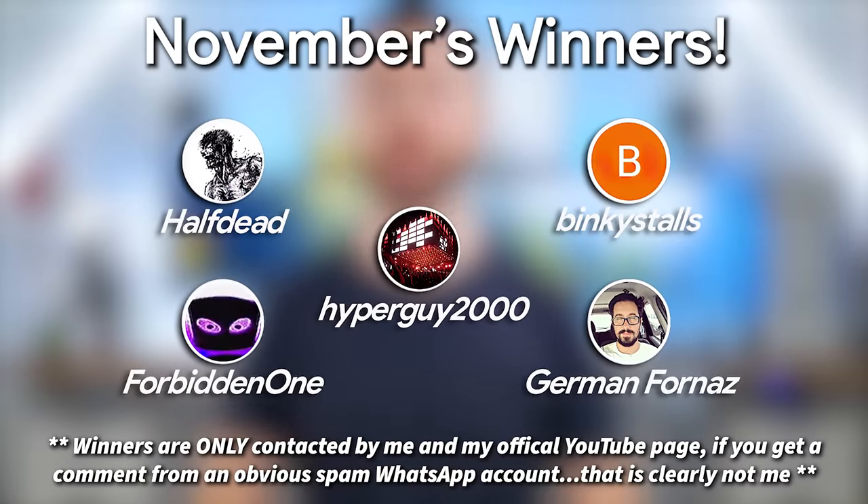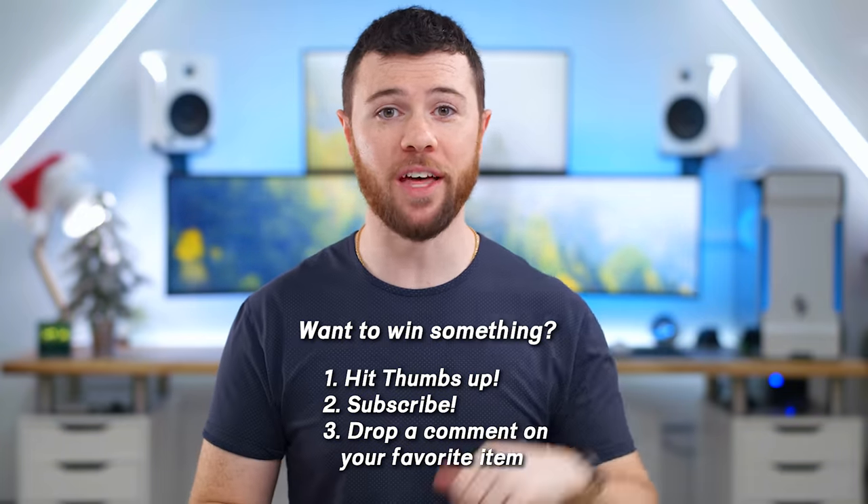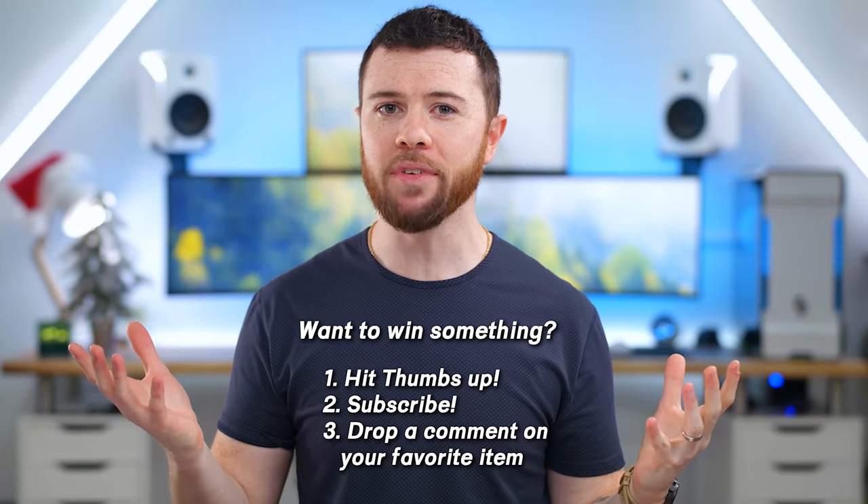Shout out to last month's winners — I've been in contact with you so you can claim your tech for November's episode. If you want to win today, all you have to do is hit that thumbs up button down below, make sure you're subscribed — I'm only picking subscribers — and comment your favorite item and why you like it.